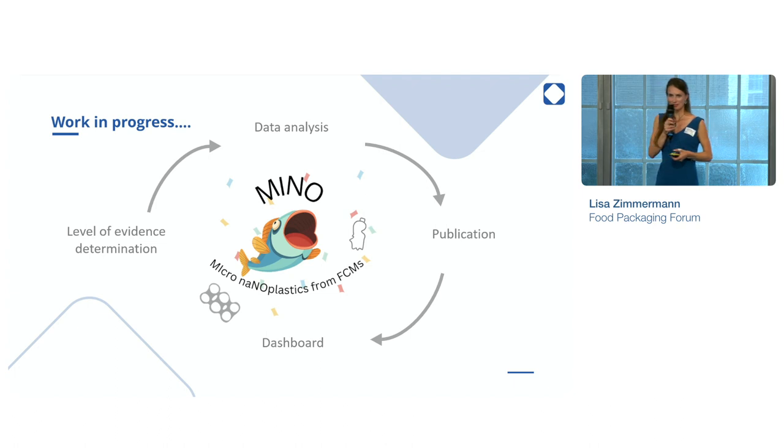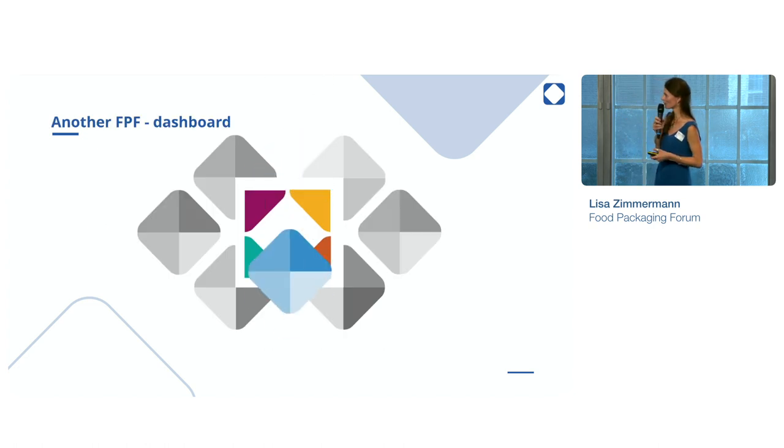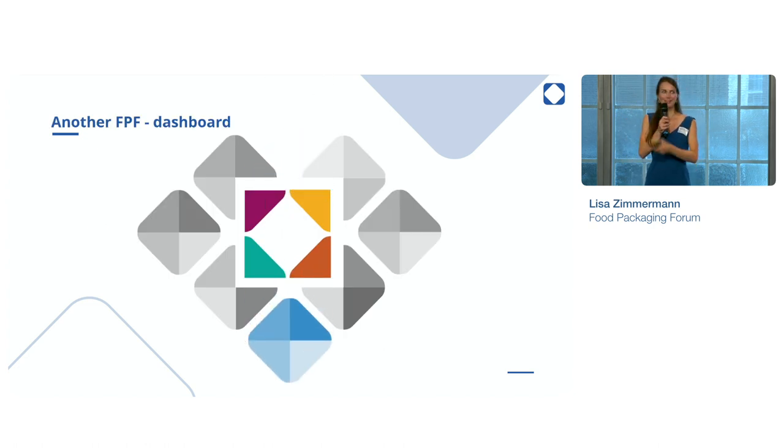So I hope you got interested. However, it still takes a while until all the data is available because we are just in the process of analyzing it all, rating the study quality, and then preparing a publication. We hope to have it ready at the start of next year, as well as a dashboard, which will hopefully be integrated in our FCX dashboard. And now we are going from micro to a bigger topic, and I hand over to Etienne.